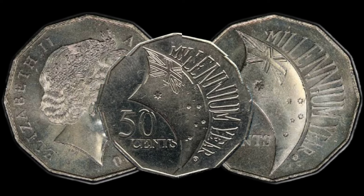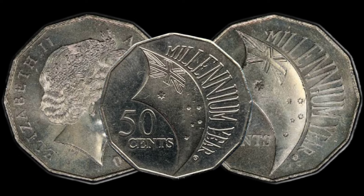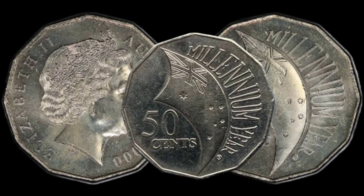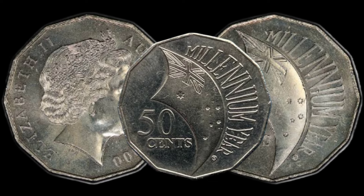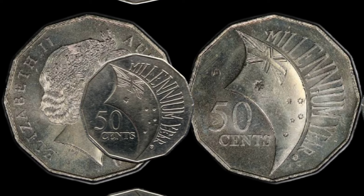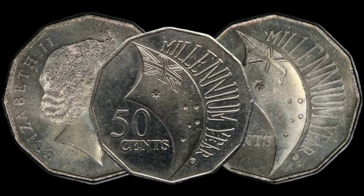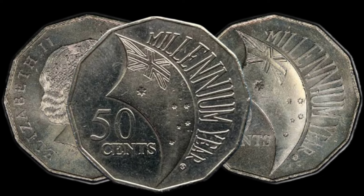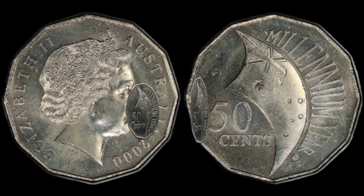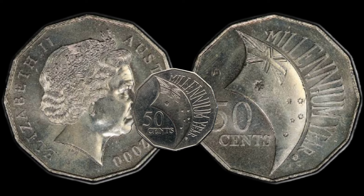Understanding the design elements can add even more value to your appreciation of this rare coin. Now let's talk numbers — the rarity of this coin plays a significant role in its potential value. With a limited mintage, finding one in great condition becomes a thrilling challenge for collectors. Stay tuned as we delve into recent sales and auction results for the Australian 2000 Millennium Incuse 50 Cent coin.